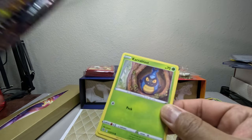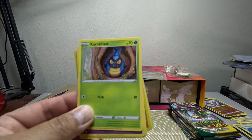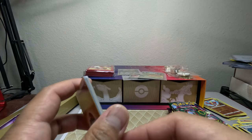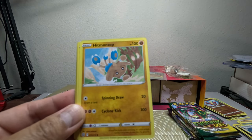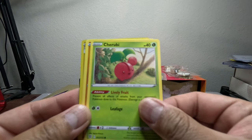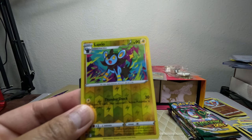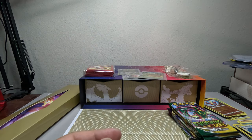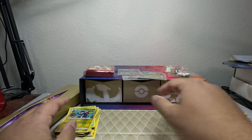I still have some Charizards waiting but they're the same ones I've been sending in. I don't want to send too many of the same copy, but I want to get more Charizards to grade. We also got Flurry, Charizard Ruby, Cornish, Alolan Exeggutor, and Escue. That's it for Brilliant Stars.